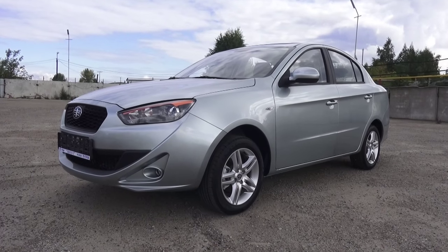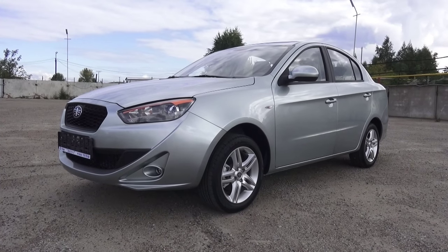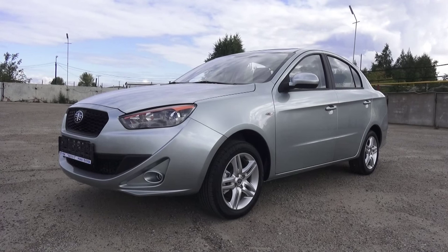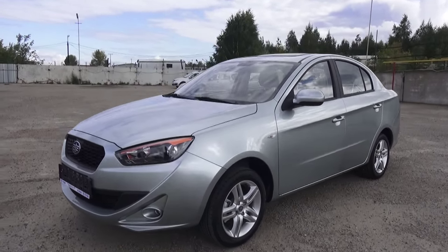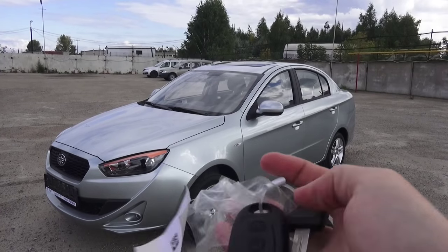Hey guys! How's it going? Today I'm proud to present to you a 2015 Chinese car. This is going to be a full in-depth tour of this Chinese car. We'll start it up, show the engine, go over some performance details, show you a bunch of interesting features of the exterior and interior. Here's the key, let's start the engine.